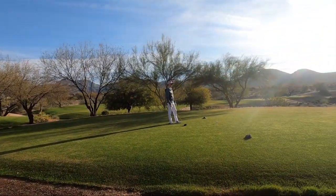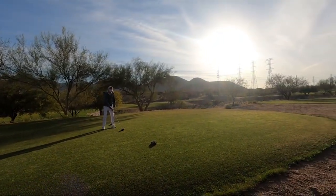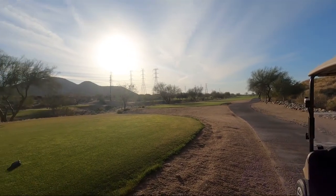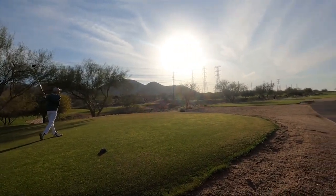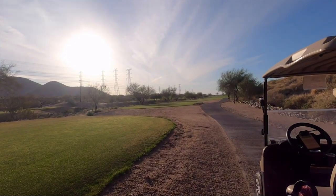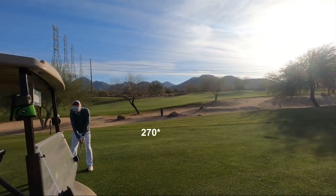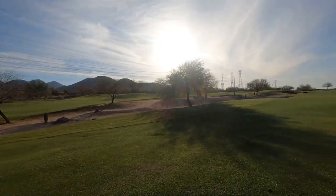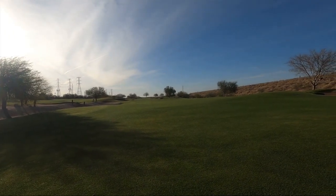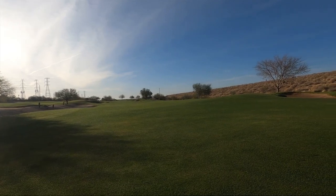Here we are on hole number four, a long par five — 575 yards from the blacks, so we've got a ways to go. Sounds good, Josh, but sorry I didn't see where it went. Bad drive for Josh, got about 200 yards to go. Boy, look at this grass — isn't this beautiful? Whoa, Josh, that was a fantastic shot! Better call four on that one. Good shot. Wow, I'm impressed.